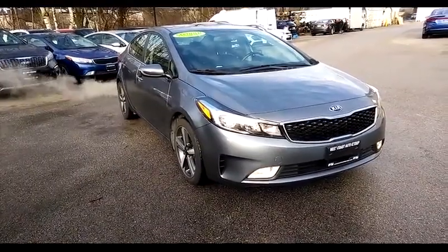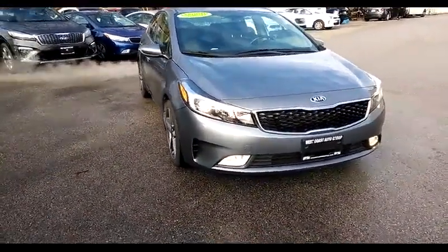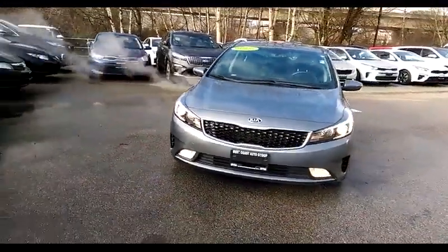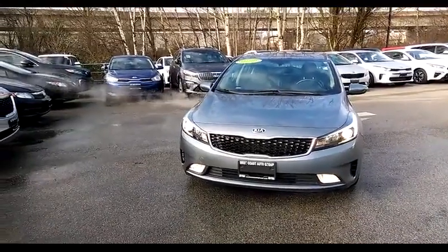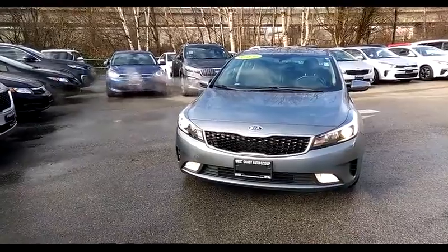The car has a sunroof, signal repeaters, fog lights, and aluminum alloy wheels. That big green sign in the upper right hand corner of the windshield says the car is qualified under the Kia Canada Certified Pre-Owned Program. Check out the features and benefits available with this car when you come for a test drive.